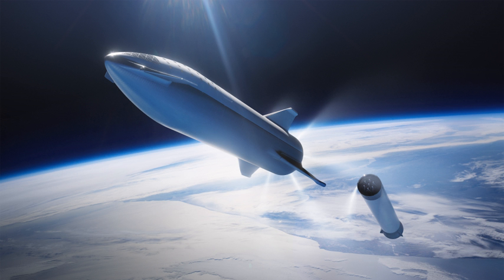Each orbital prototype is expected to be outfitted with more than three Raptor engines.